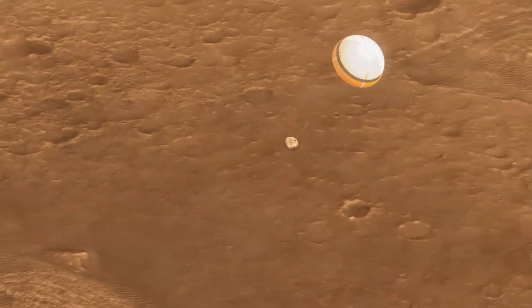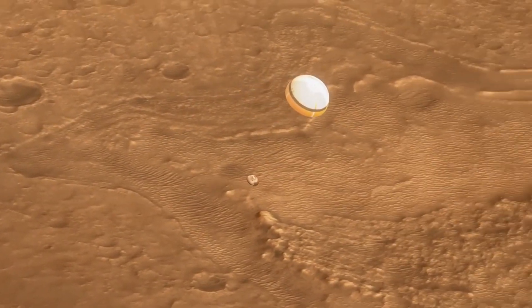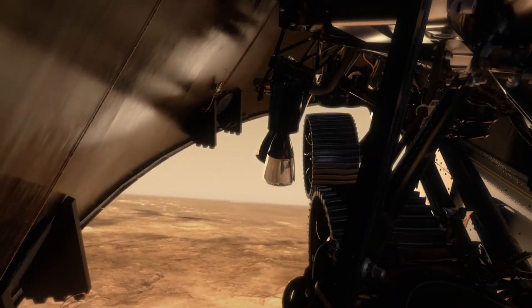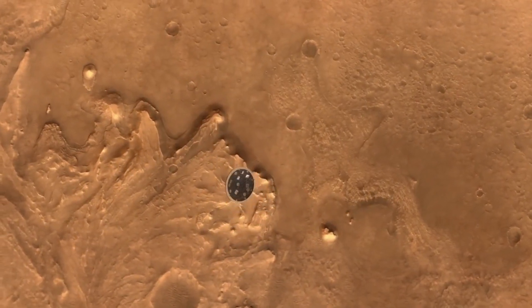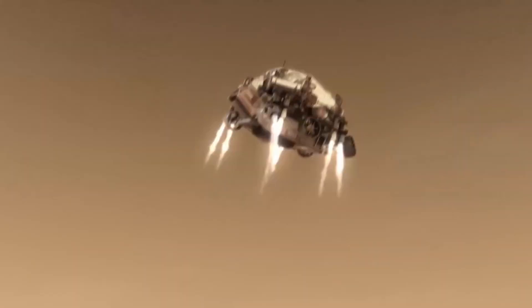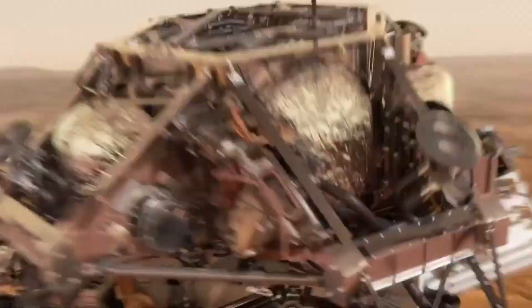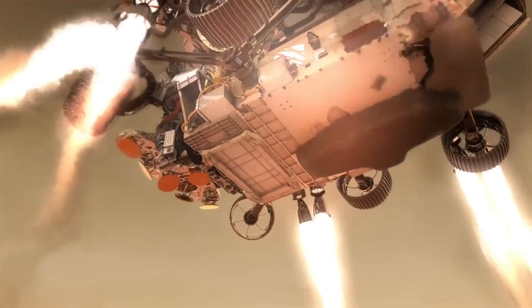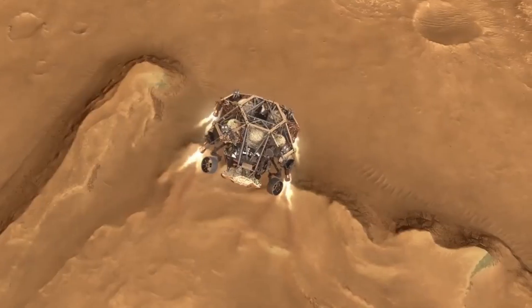At an altitude of about 1.2 miles, or 2 kilometers, the heat shield is released, exposing the rover to the Martian atmosphere. Cameras and sensors on board begin scanning the surface to locate a safe landing spot on the Jezero Crater. The descent stage kicks in, using its retro rockets to control the final descent.